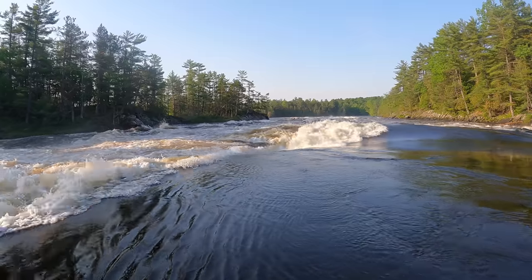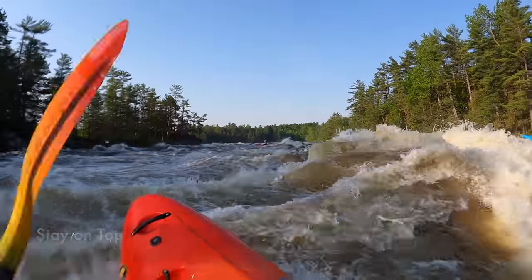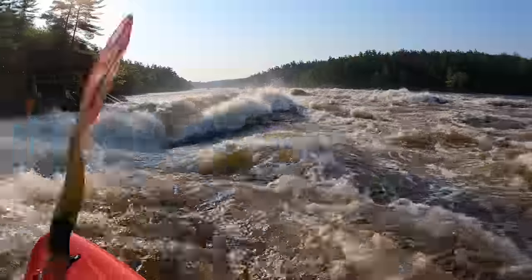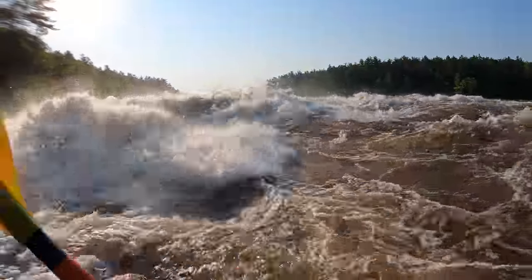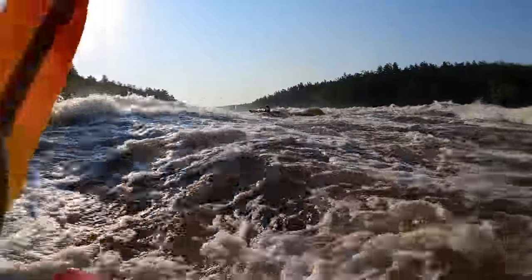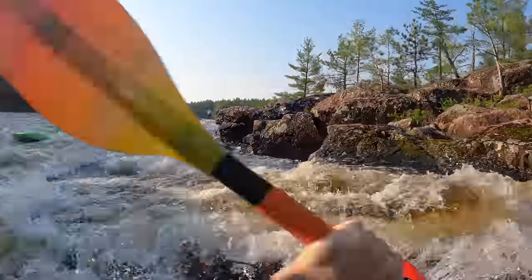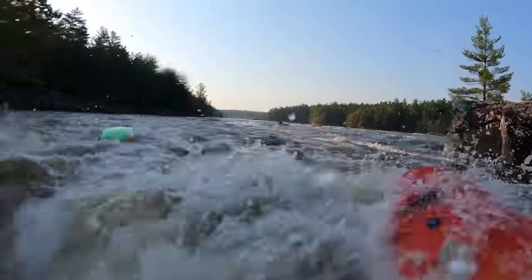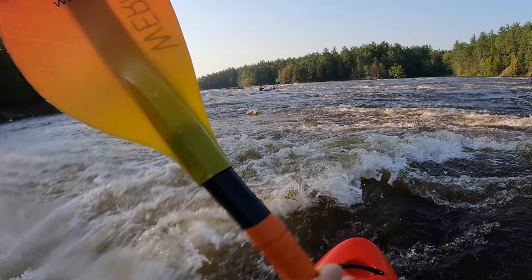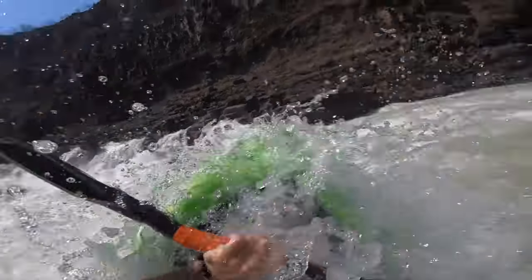That might not be where you want to be. The real secret to going where you want to go on big water rivers is staying on top of the water. It's not allowing yourself to go low. Don't punch into waves — go over them, crash over them. Stay on top of the boils and seams, crossing over the seams instead of following them. Anytime you drop into the seams or folds on higher volume rivers, you're going to be subject to where they're going. You're not going to be able to pull out of them and change direction easily.